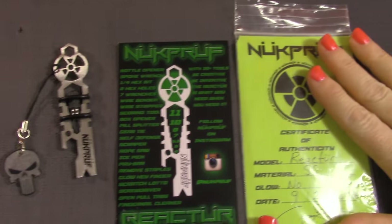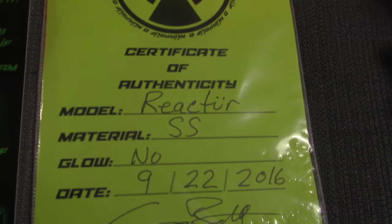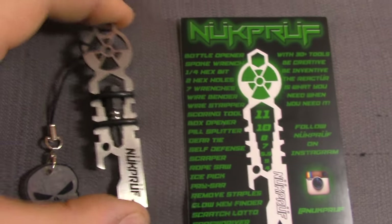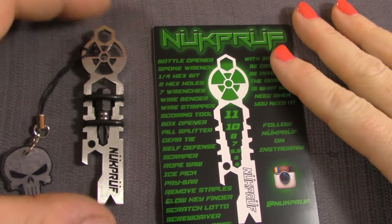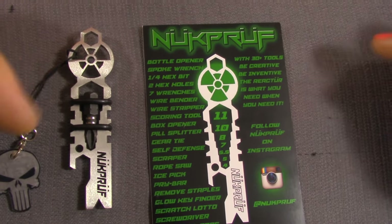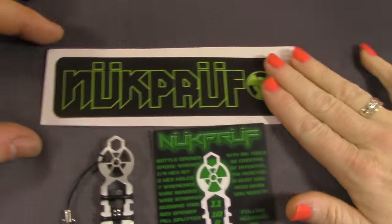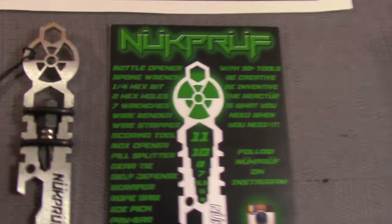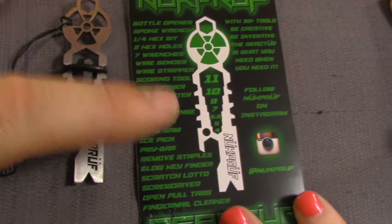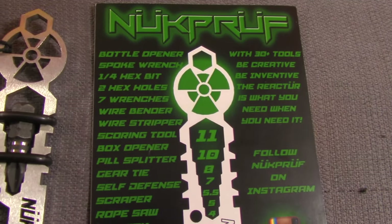You get the card with it and your little certificate of authenticity. Reactor material: stainless steel. This little guy is really light and almost feels like aluminum, but it's stainless steel. They're laser cut - the guy doing these is out of Michigan. You also get a sticker. And look at this - it's the layout of the tool and a description.